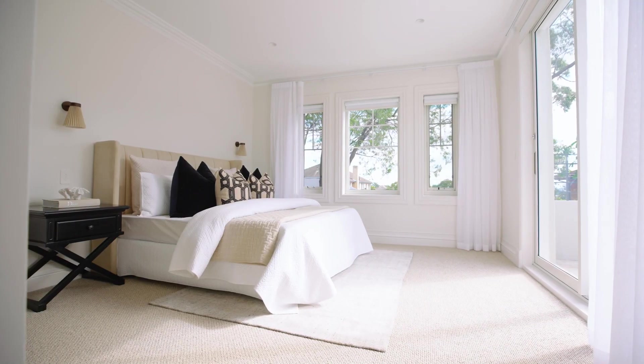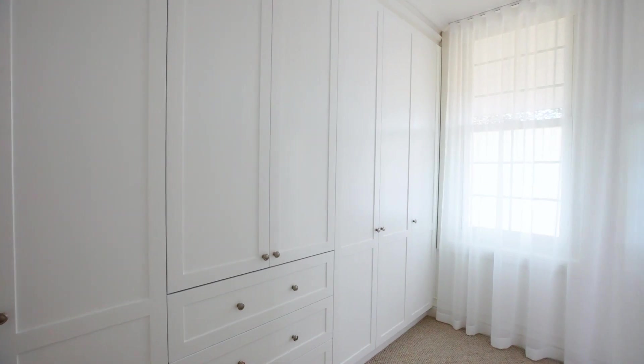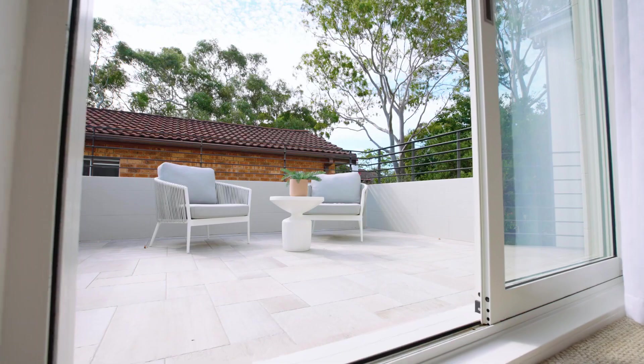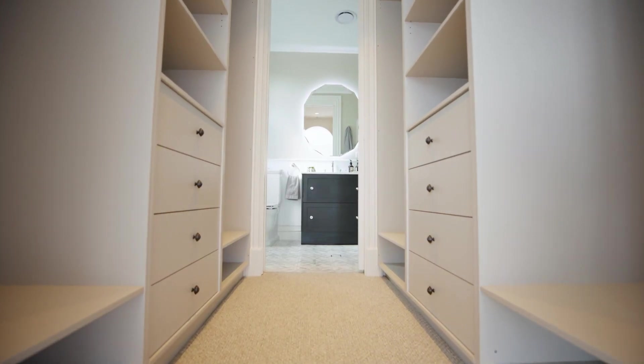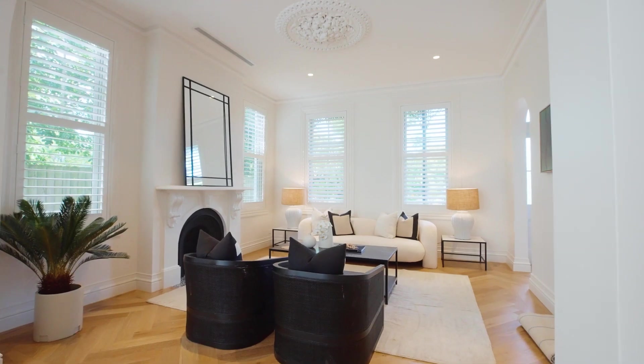Upstairs there are four privately placed double bedrooms, all displaying plush carpet and ample storage. The master flaunts a private terrace, walk-in wardrobe and an exquisite ensuite, and there is a handy study nook for the option to work from home.